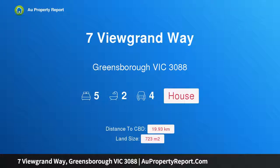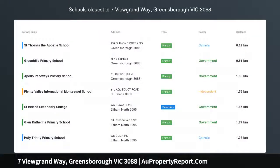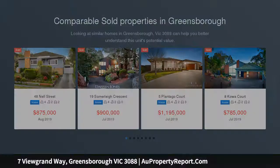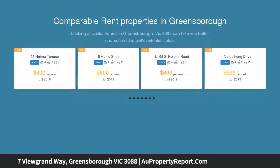Hi, I am glad to introduce Property 7 Viewgrand Way, Greensboro Victoria 3088 — ultimate year-round luxury lifestyle, delivering a striking streetscape. This stylish, sophisticated, substantial home sets a singular standard for a privileged lifestyle.